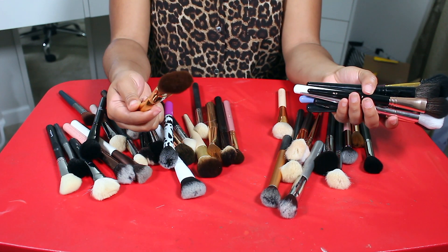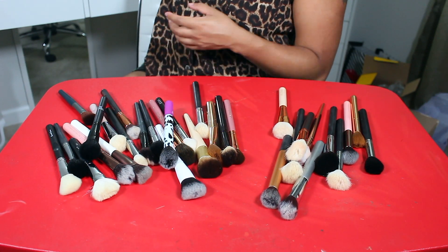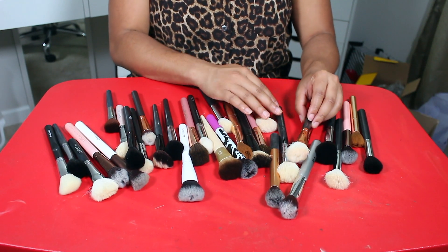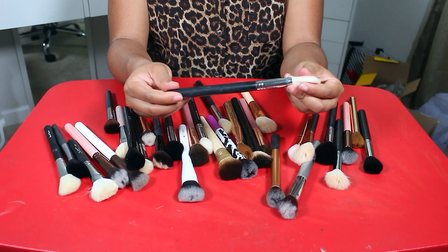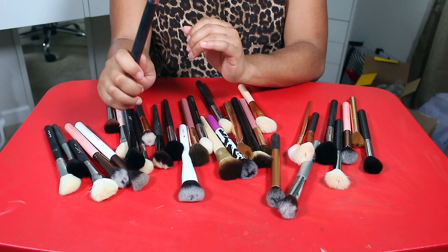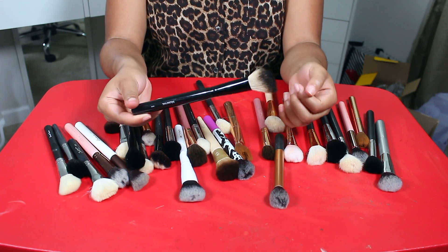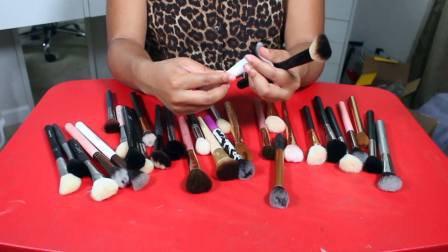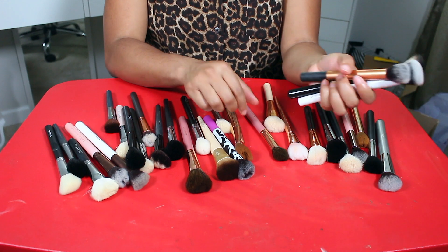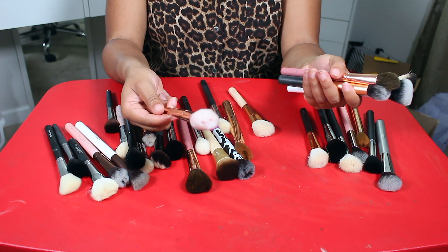I like this Tarte brush too — I love it for blush. One of my favorite brushes is the Sigma large angle contour F40 — such a nice brush for blush or bronzer. This Morphe B32 is kind of scratchy but it's a really good brush so I'm keeping it, along with this Crown brush, this Real Techniques contour brush, and this BH Cosmetics It's My Ray Ray brush. I'm also keeping this Real Techniques brush.